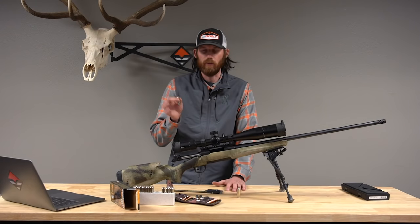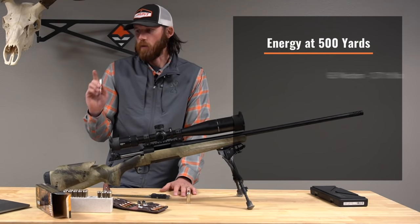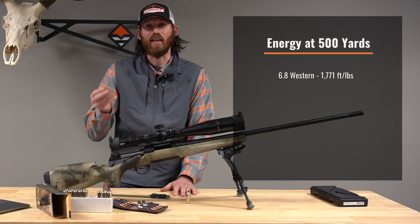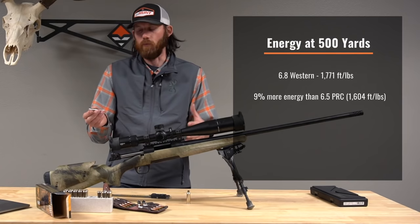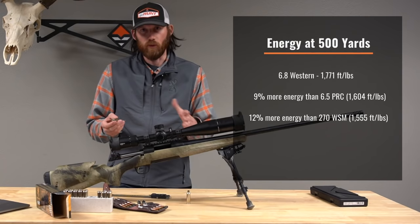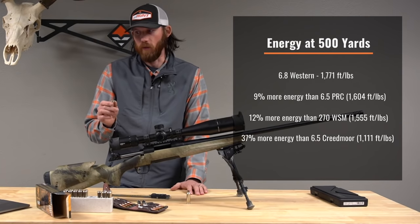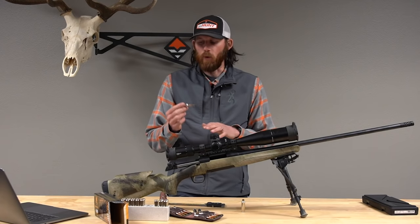I mentioned the 6.8 Western having more knockdown energy than the 6.5 Creedmoor, 6.5 PRC, and 7mm Rem Mag — so let's put some numbers to that. At 500 yards, a very typical long-range hunting distance, the 6.8 Western delivers 1771 foot-pounds of energy. That's 9% more than the 6.5 PRC at 1660 foot-pounds, and 12% higher than a 270 Winchester Short Mag.